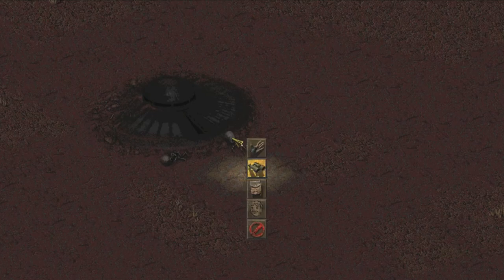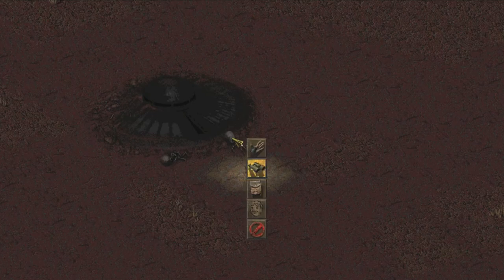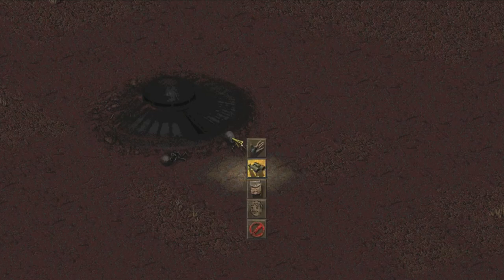In the original Fallout game, you could come across an alien ship that seems to have crashed in the middle of the wasteland. You can find the alien blaster at this encounter, but you can also find an item called Fuzzy Painting. This is a portrait of music legend Elvis Presley and is modeled after an actual painting of the star.